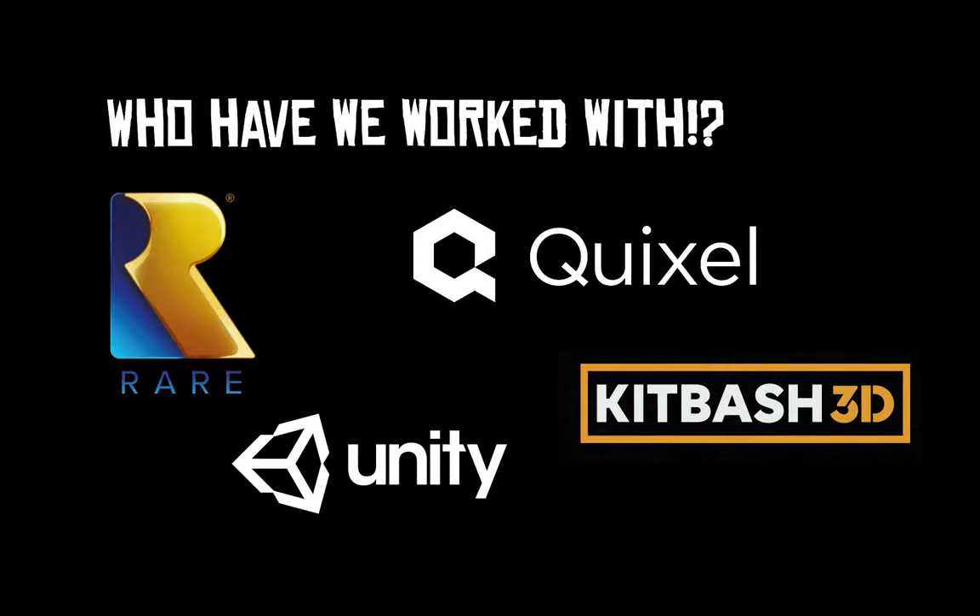Who have we worked with? We've worked with Rare, Quixel, Unity, and Kitbash 3D. As Core Games has grown, we've been lucky enough to work with some amazing companies. We started with Unity early on through their educator program, giving us smaller 2D projects to build work experience for our learners. We're now working with Rare, and a couple of our learners have moved on to apprenticeships to actually work for Rare Games. We've also developed game design proposals and 3D modeling assets for them.